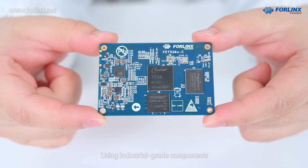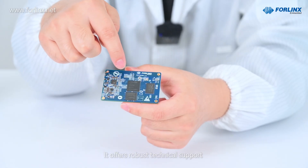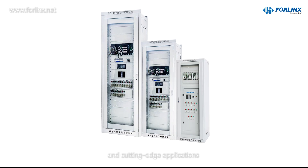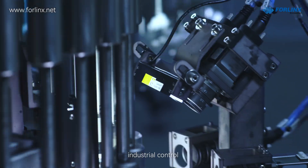Using industrial-grade components, it ensures quality and stability. It offers robust technical support and cost-effective solutions for key areas like concentrators, DTUs, and cutting-edge applications like charging piles, transportation, robotics, and industrial control.